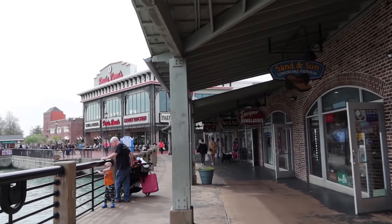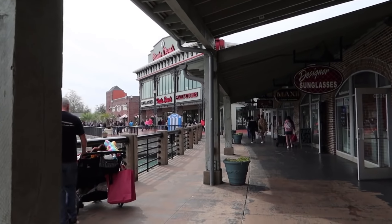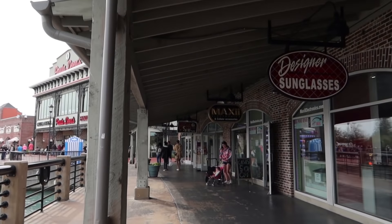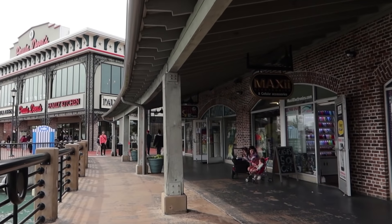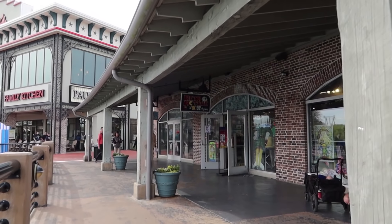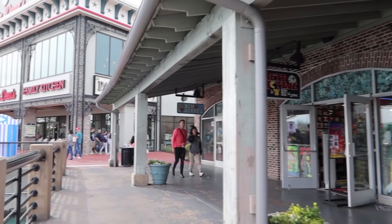Sand and Sun comfortable footwear, designer sunglasses, Maxi Electronics, and one of our favorites — Retroactive for the 70s and the 80s. They've got all kinds of memorabilia. Definitely a great store to check out.